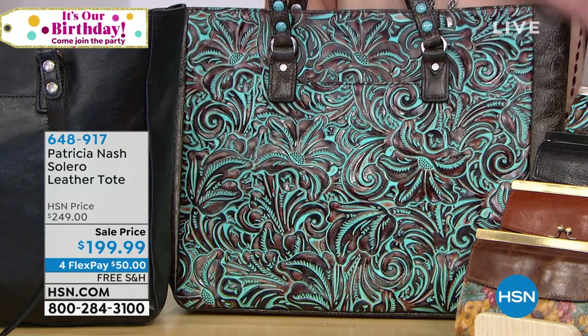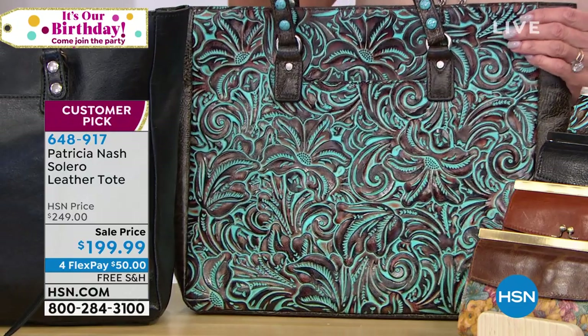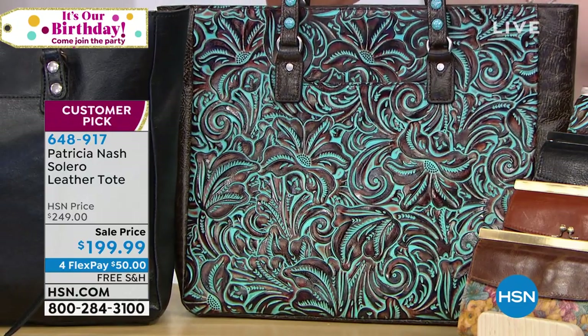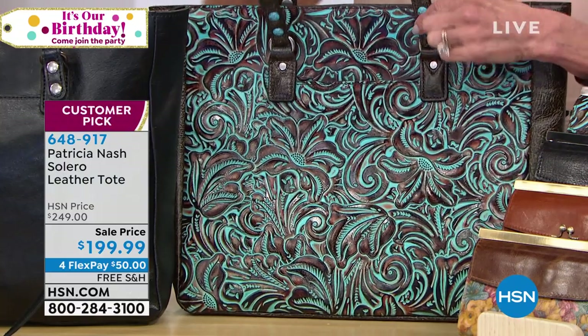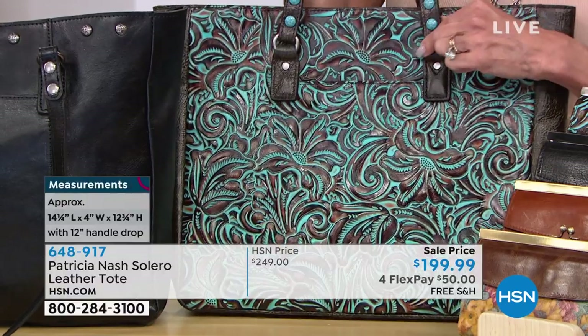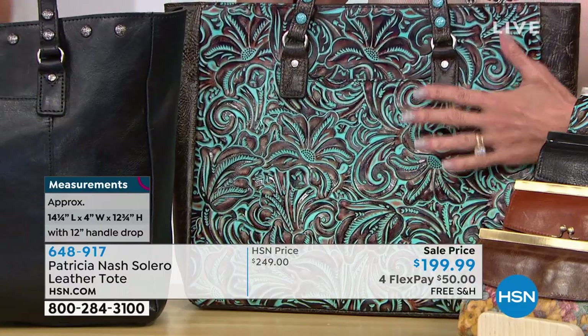So it's a huge customer pick at hsn.com at $249.99. Today we've taken $50 off — $199.99 for FlexPay, free shipping and handling. 14 and a quarter inches long, 12 and three quarter inches in height. And this is the shoulder drop — you're getting a full 12 inches. Look at the turquoise accent here. Let me give you the color choices.